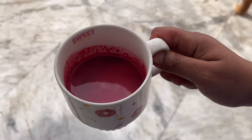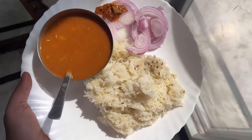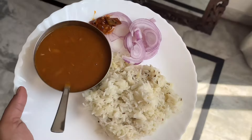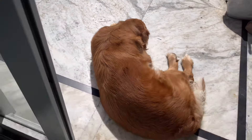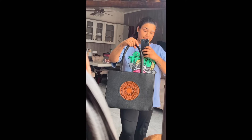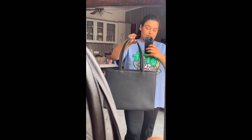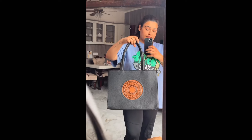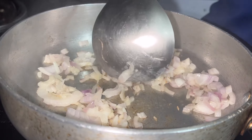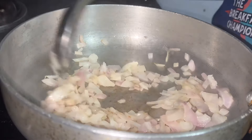उसके बाद डायरेक्ट एक-डेढ़ बजे लंच किया था। आज लंच में राजमा चावल — मेरी प्यारी राजमा! बीच में गैप आ गया, vlog के लिए सॉरी। अब vlog को कंटीन्यू करते हैं। चार-साढ़े चार बजे मैंने कोल्ड कॉफी पी थी, लेकिन वो क्लिप लेना भूल गई थी।